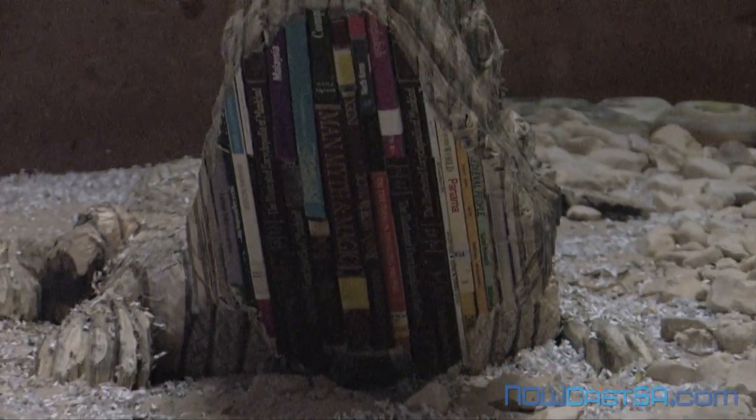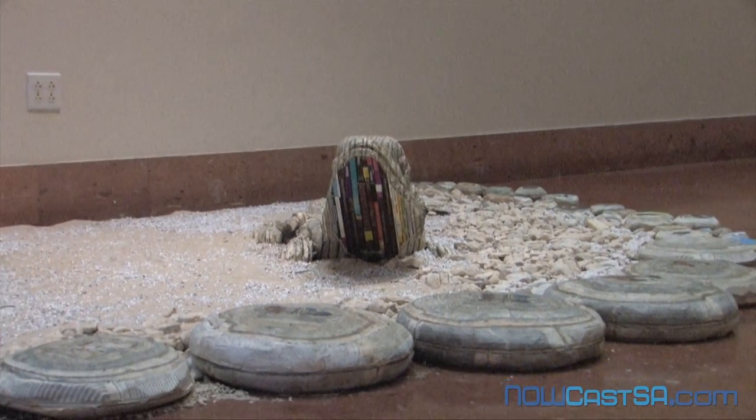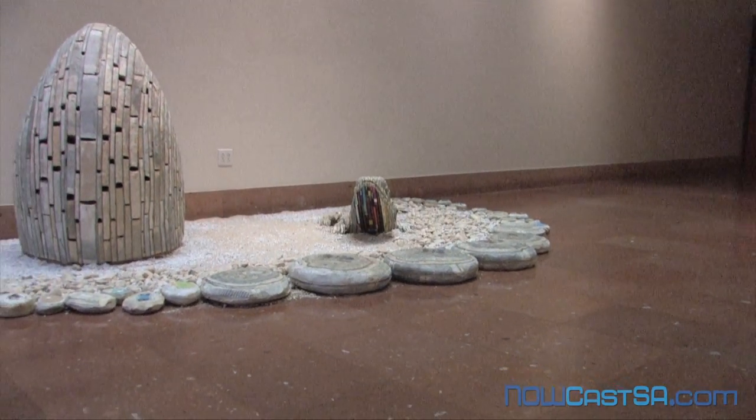So how long did that take you to make? Because this is my first time making a desert subject, it was a little bit difficult, especially the feet, which are small — it's my first time doing it. So it took a little bit long, maybe more than three weeks. Then I made the second one.